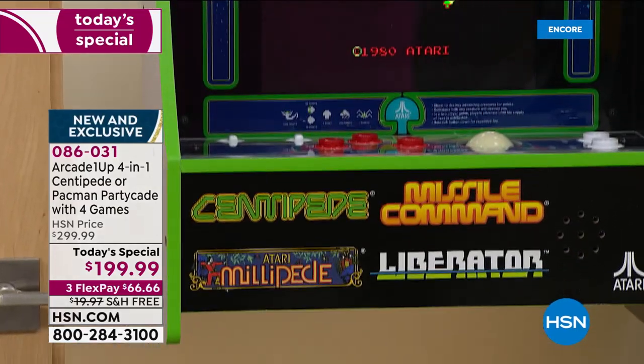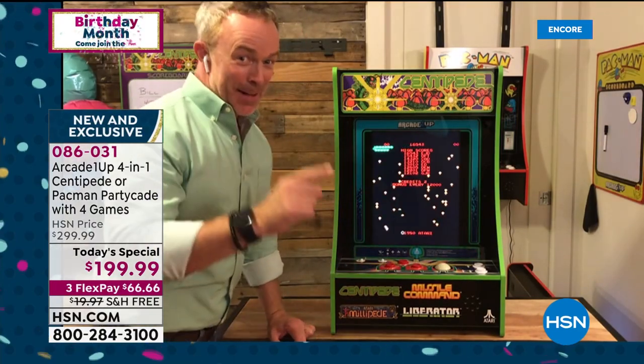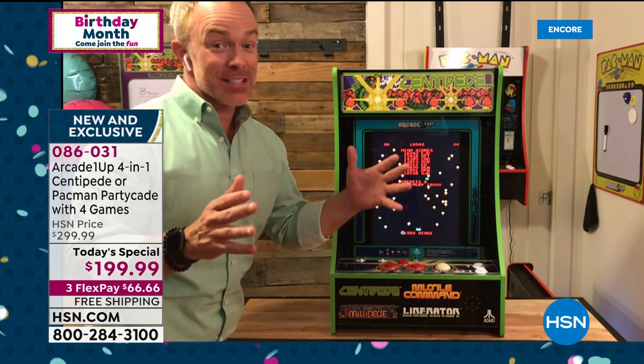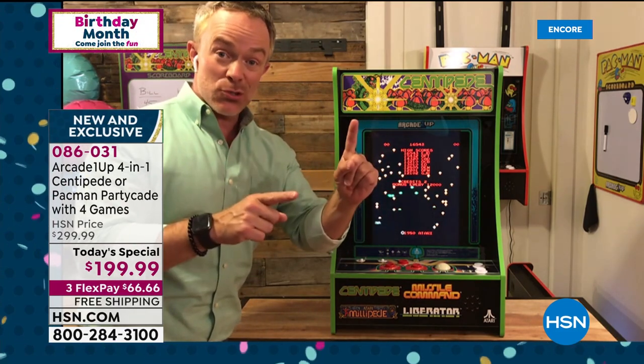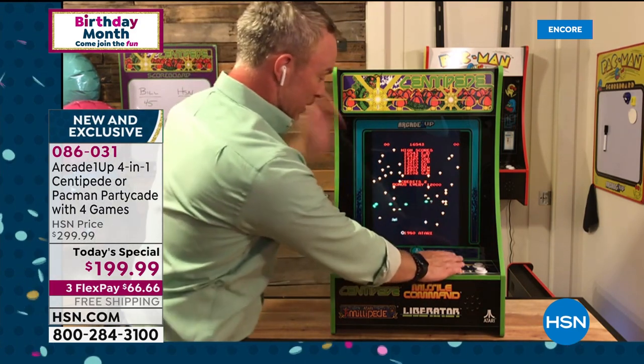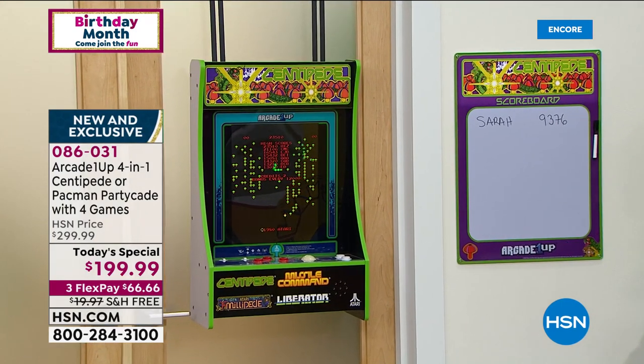I hit the start button, player one. By the way, the scoreboard — we never had those before. The stools, we have tons of them right now — it's one stool, you pick which one, and you can set the height because it has two different height ranges. I'm going to turn up the volume so we can all hear that authentic action.